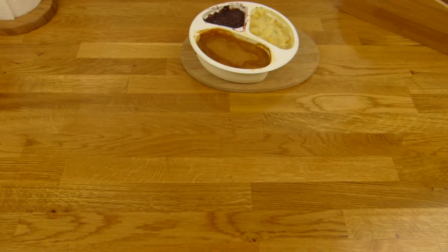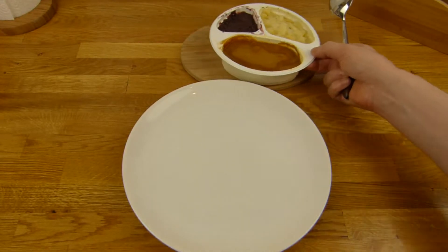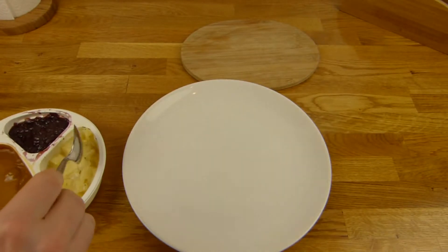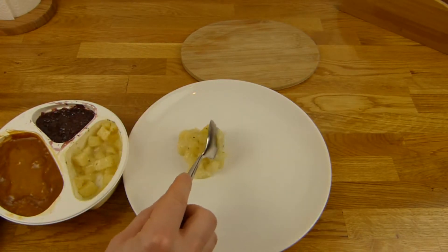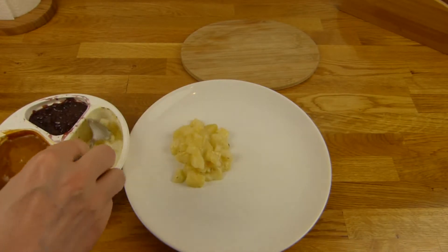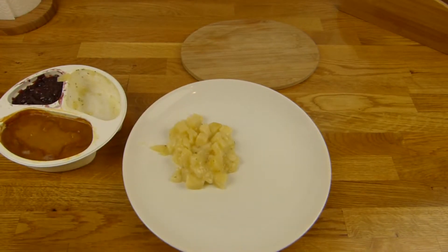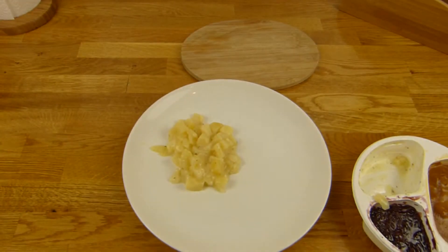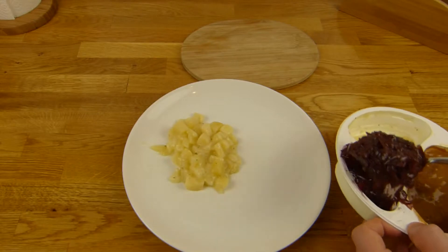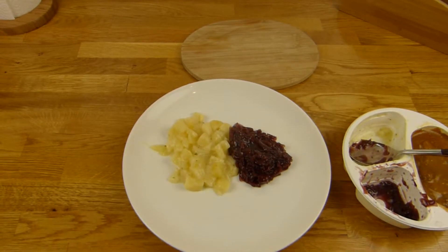Oh no! Okay, let's do this. Potatoes — yeah, it looks yummy, creamy. Now the red cabbage. Oh, it's hot. And the last one — the meatballs. It's pork of course.